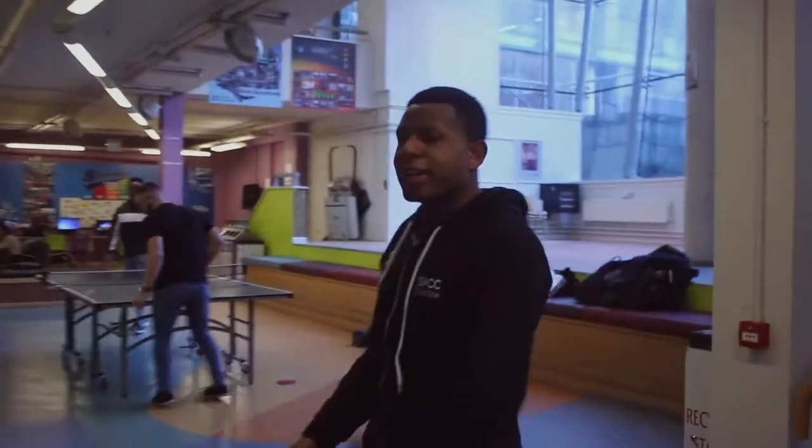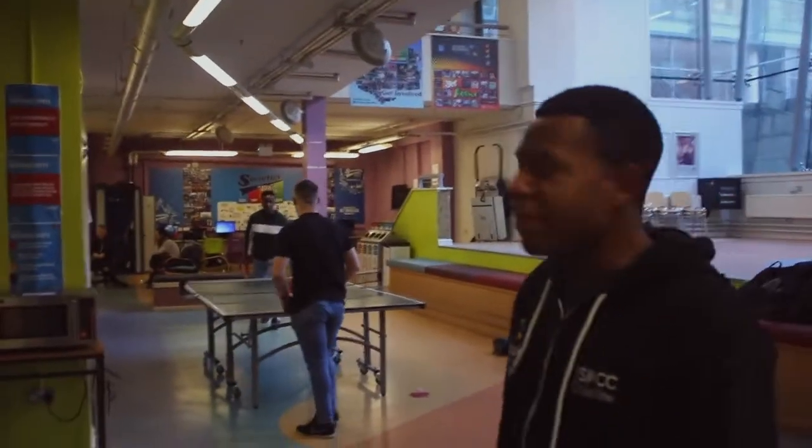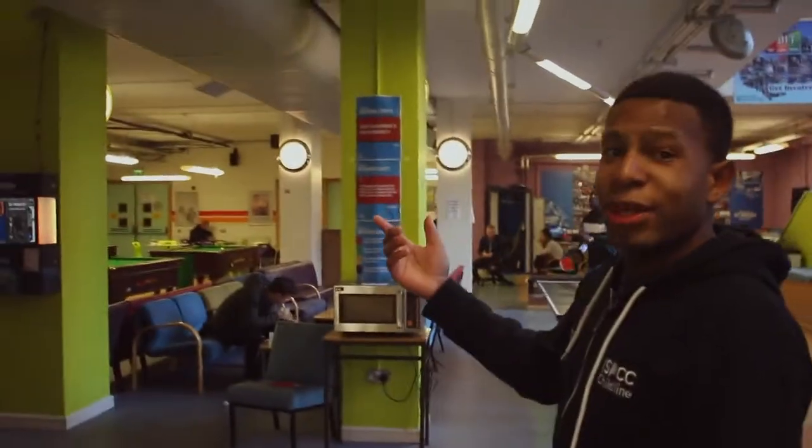I'll show you where your SU common area is. In the SU common area, you've got a table tennis table, pool tables, and even a brand new jukebox that just came in after Christmas, so you can hear the music playing now.